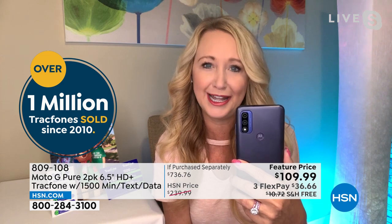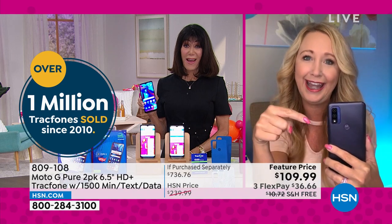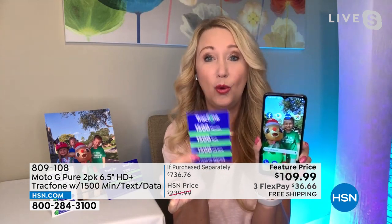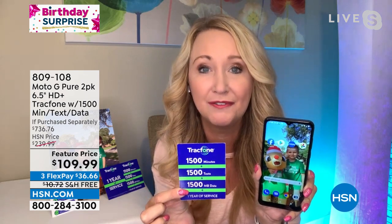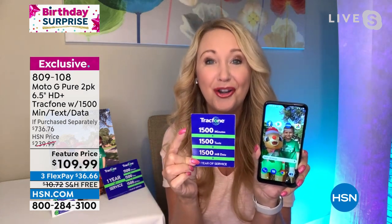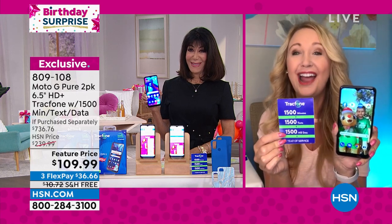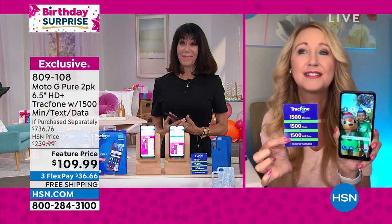Those 13-megapixel rear cameras — not long ago, a 13-megapixel camera cost hundreds of dollars on its own. You have that now built right in. The airtime alone is a huge deal: a $125 value for each airtime bundle, and you're getting two of them — 1,500 minutes of talk, 1,500 texts, and 1,500 megabytes of data with an entire year to use it on each phone. You're getting a two-pack — two of everything.